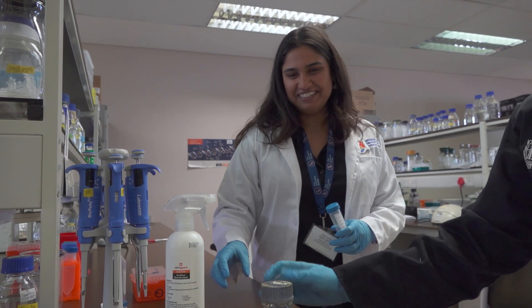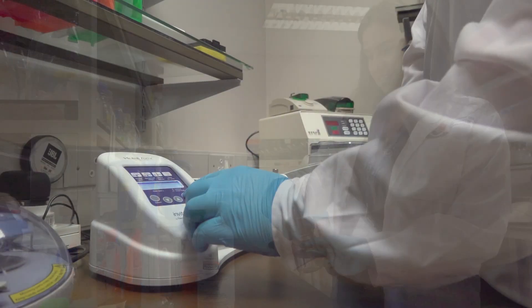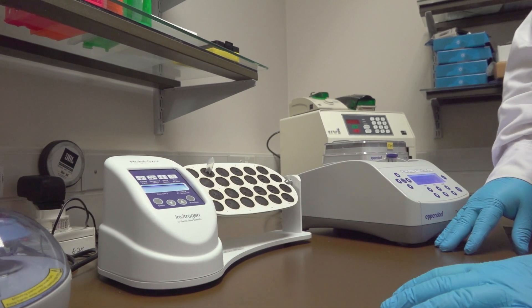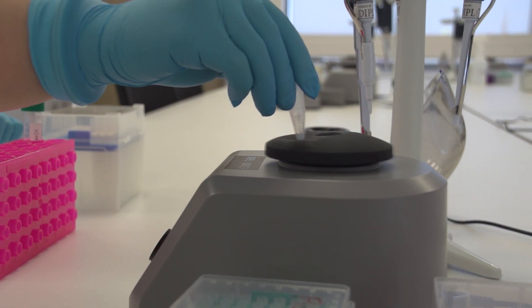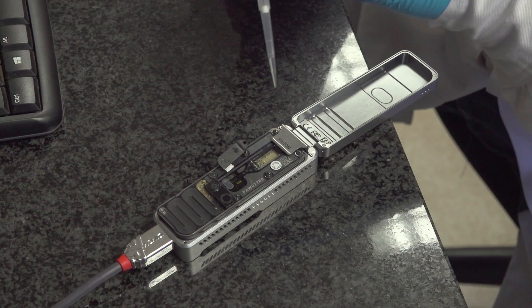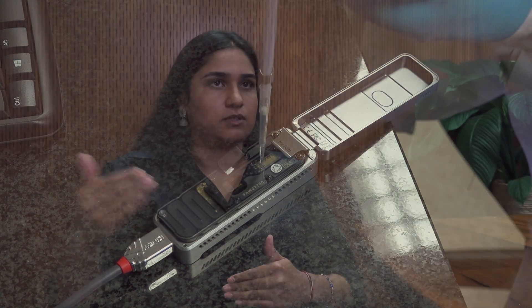Dominique and the team basically taught me from scratch because I had no genomics or bioinformatics background — I did my genetics work, which is actually entirely different. The skills that they have taught me are very valuable for my whole project, even going forward in other chapters where I will employ the same skills. It's really valuable.